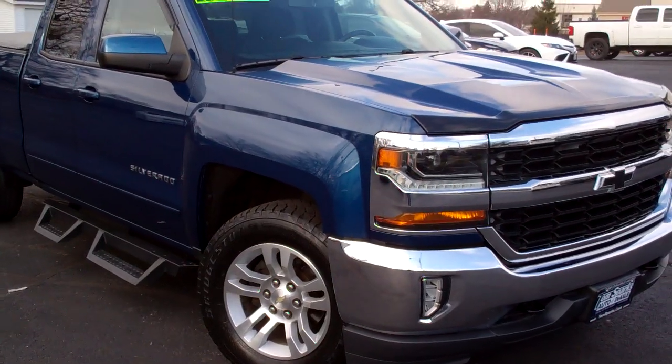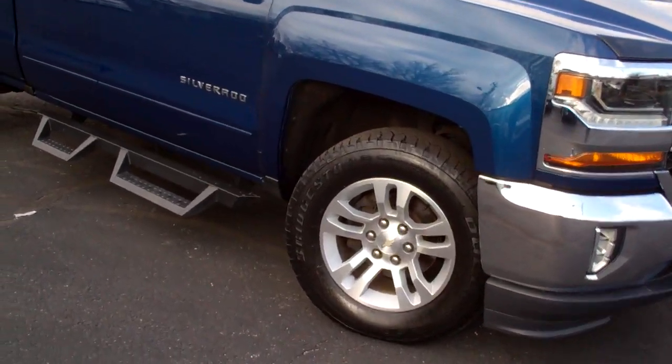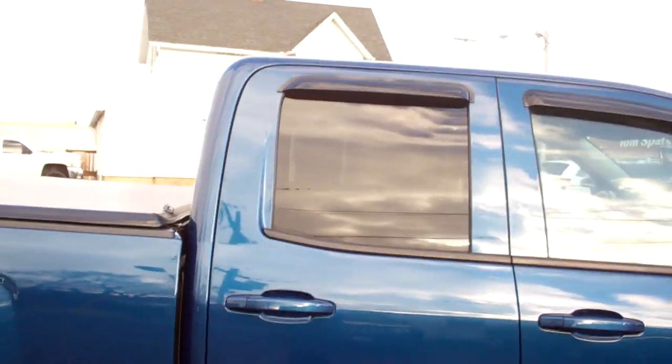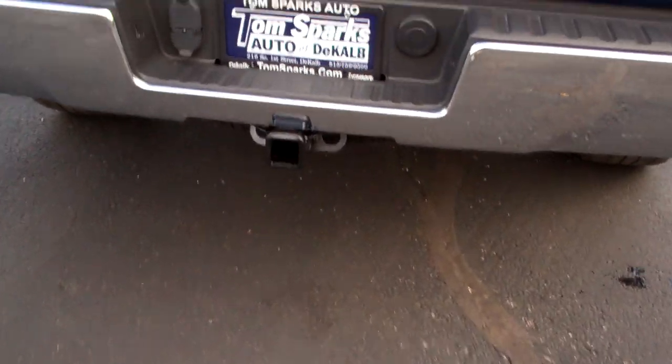Hey, check this out. 2017 Chevy Silverado. Look at this, it's nice. Blue in color, nice alloy wheels, step-ups, privacy glass in the back, tonneau cover, step-up bumper, tow package with trailer hitch.